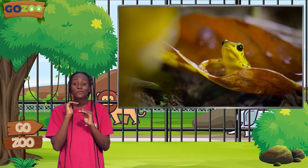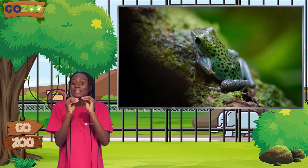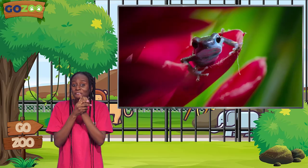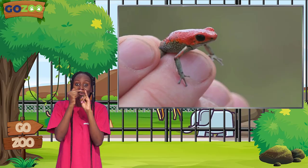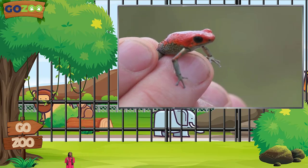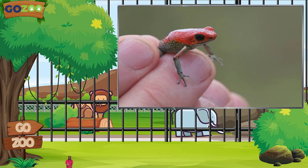Did you know that Poison Dart Frogs are really, really tiny? They are smaller than my pinky finger, and I could hold one on the top of my finger. Imagine being that small! Oh wow, look, I'm small! Hi guys!